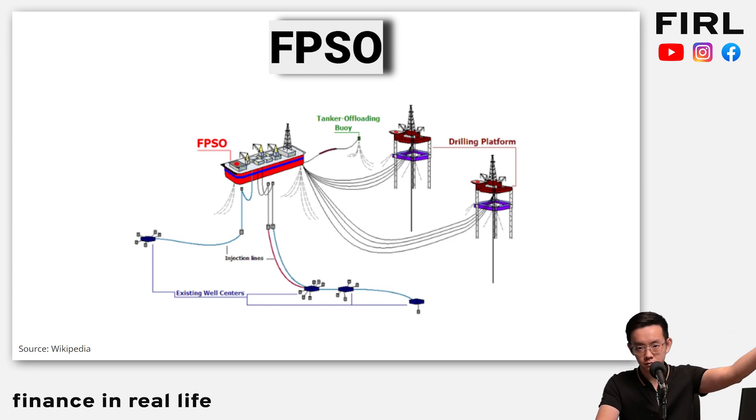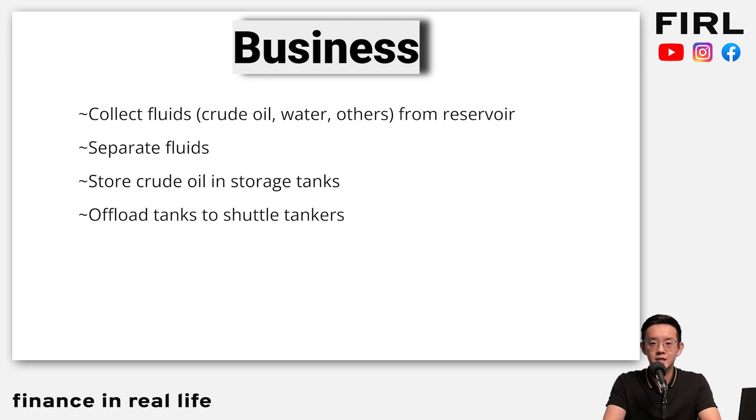When people drill oil in, let's say, the ocean, they need transport and processing. So they'll take that oil and put it in this floating vessel. The basic idea is that they collect fluids — crude oil, water, all sorts from the reservoir. Then inside the floating vessel, they will actually separate the fluids. They take the crude — obviously that's the important part — put it in storage tanks, and eventually offload these tanks to shuttle tankers.